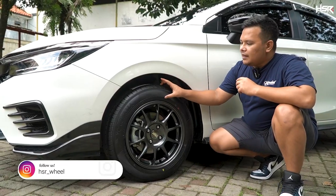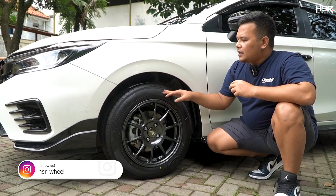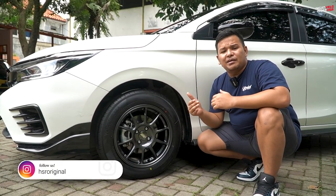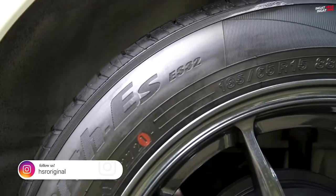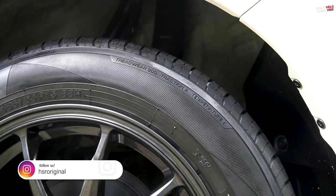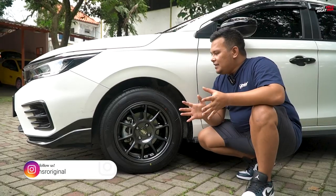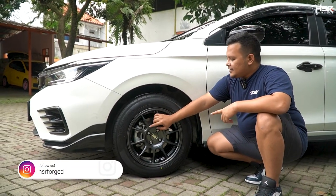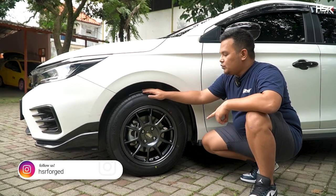Bannya masih tebal banget. Yokohama Blue Earth ini memang terkenal lebih tahan lama, lifetime-nya lebih panjang. Memang harganya lebih mahal dibandingkan dengan produk Acelera, tapi itu semua pilihan. Bagaimana kalian memilih barang yang mau dipakai. Untuk spek-nya sendiri, HSR Zero ini ring 15 lebar 7 dengan offsetnya 42.